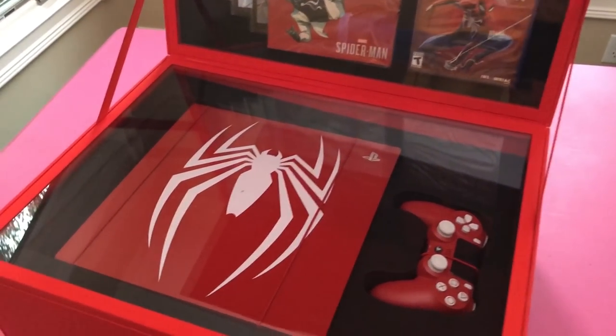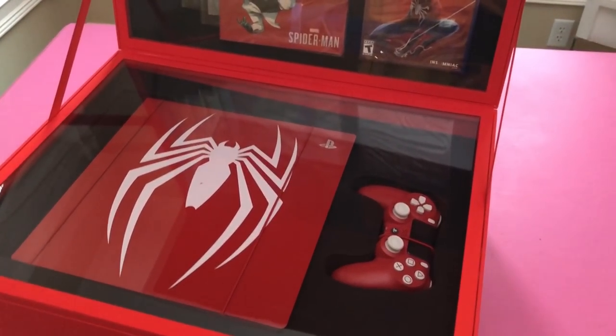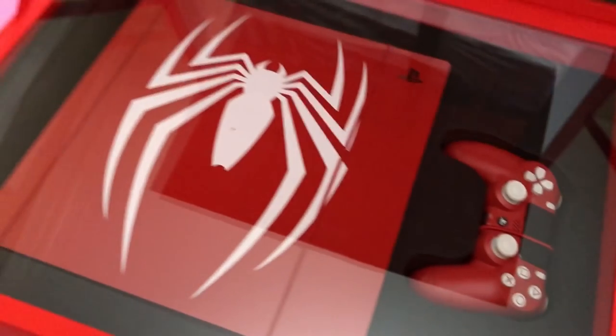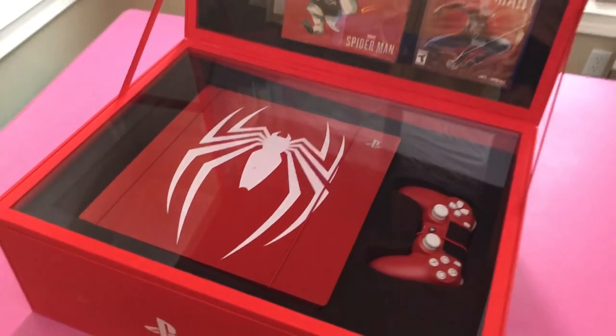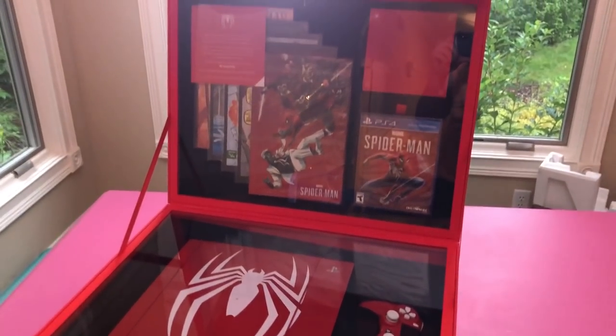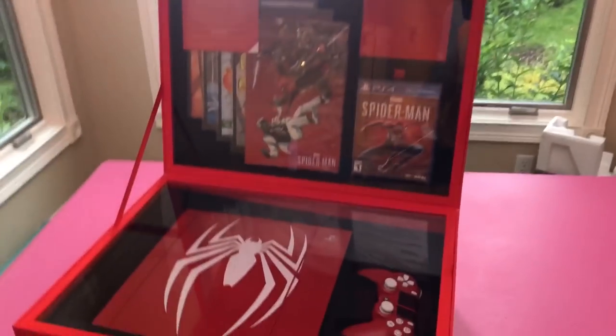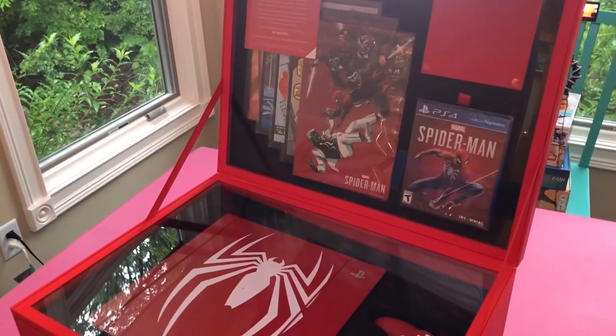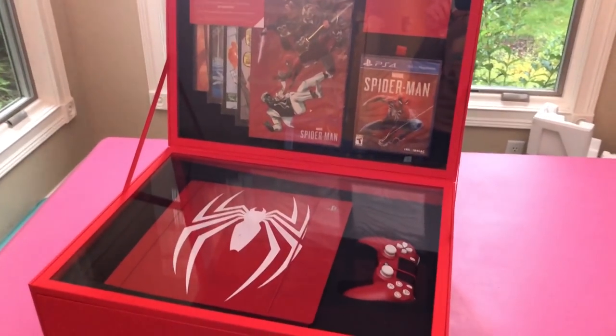This is legit the coolest display I've ever received. There's the controller, there's the console. This is the best way I've ever received a package. It's freaking so heavy — it's like a display. I kind of don't even want to touch it. Oh my goodness gracious, Sony and Spidey!